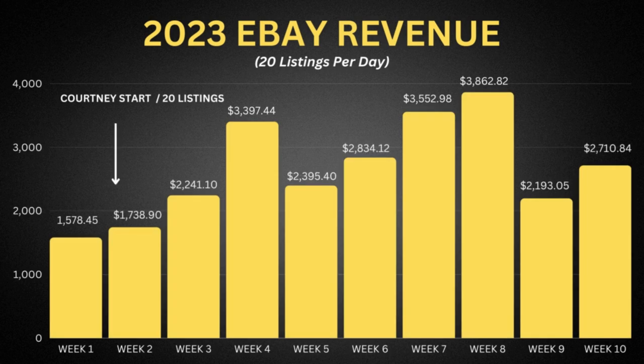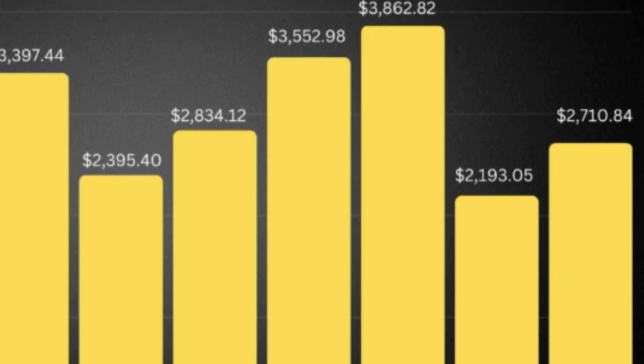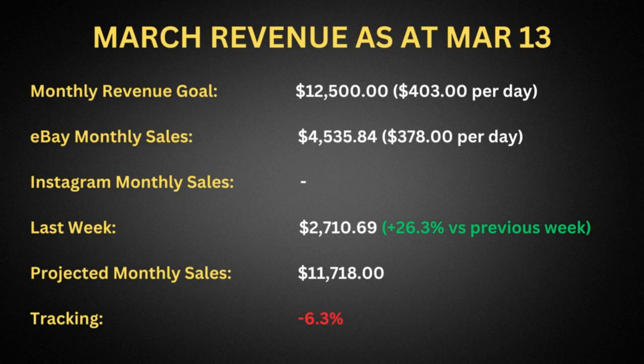Over the last 10 weeks since Courtney came on board as a part-time employee working 20 hours a week, we've seen some really significant revenue increases. But the last two weeks fell away a little — $2,100 and then $2,700. We're sitting about 6.5% off track with $4,500 in revenue up to March 13, roughly $25 a day down on where we need to be, so there's wiggle room to catch up.